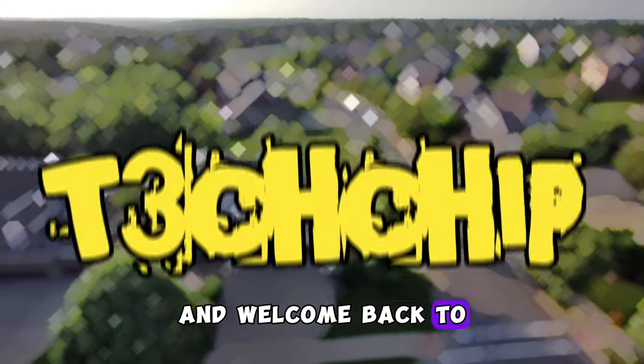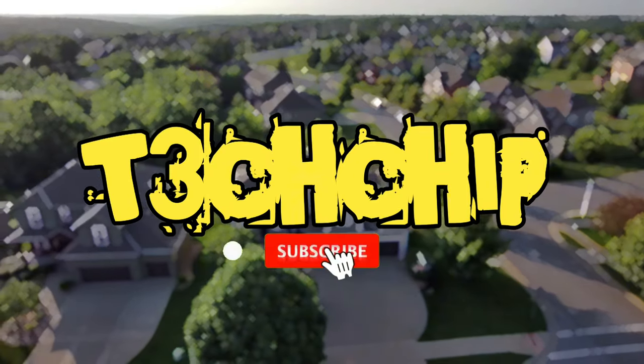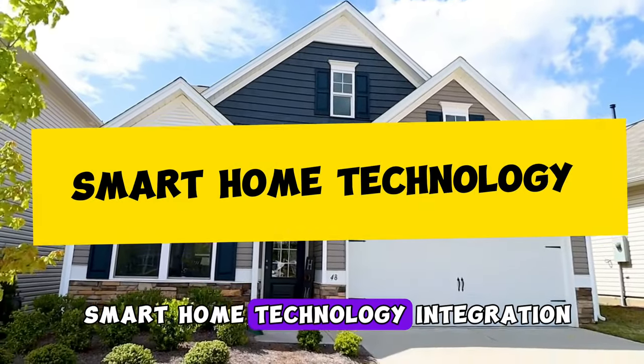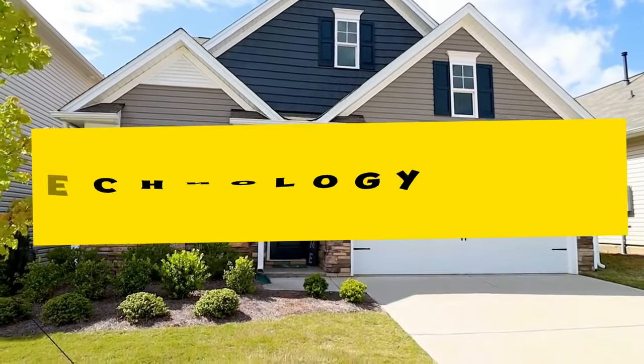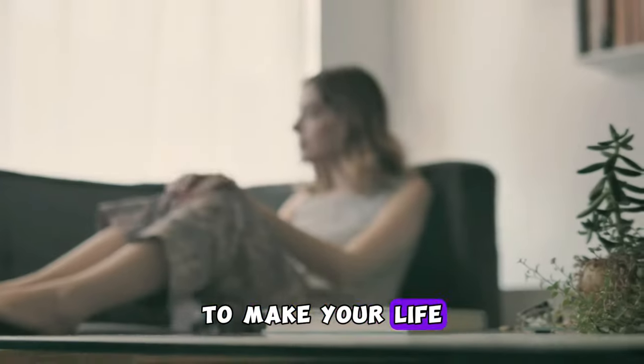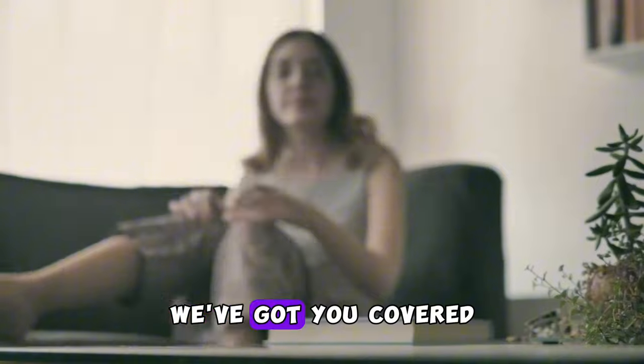Hey everyone and welcome back to TechChip. Today we're diving into the future of home living with our guide to smart home technology integration. Whether you're a tech enthusiast or just looking to make your life a bit more convenient, we've got you covered.